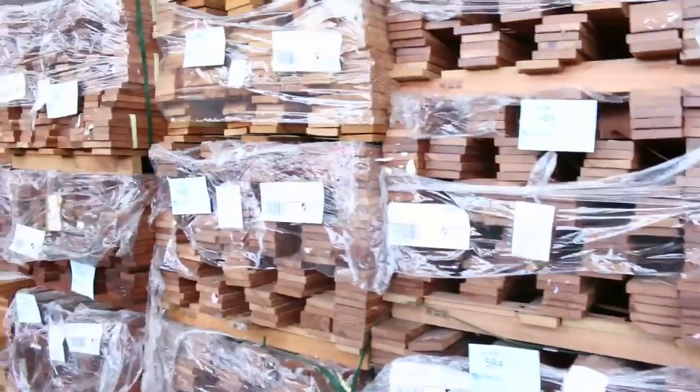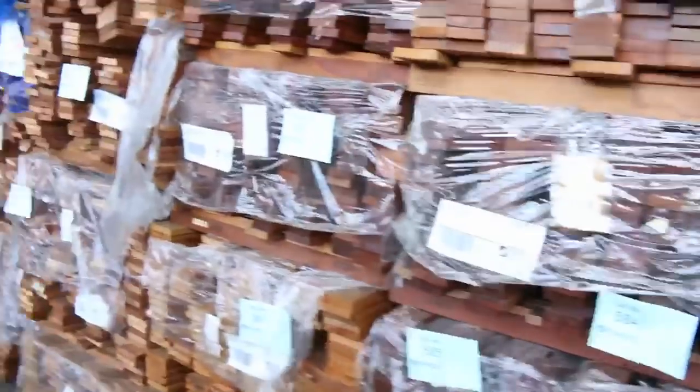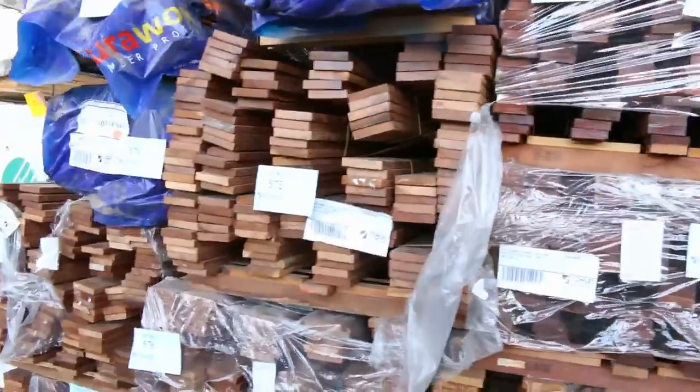Making our way through, have a look at all this camphor decking — we've got the 90 by 19 and the 70 by 19. It does look pretty similar in colour to Mirboo, but a lot cheaper than Mirboo though.